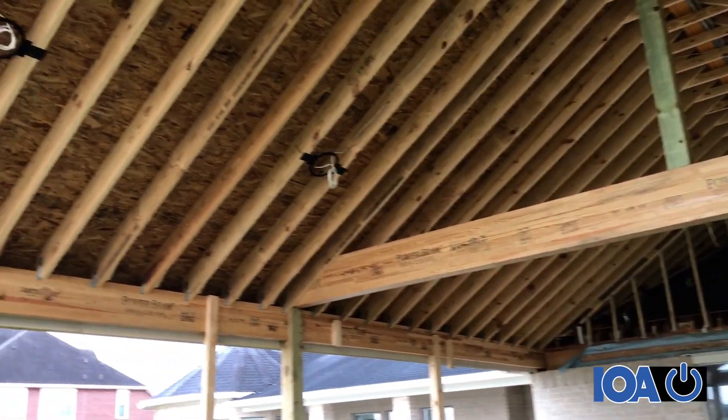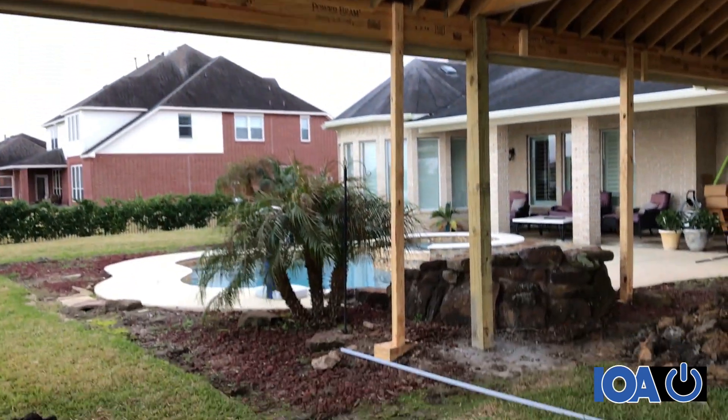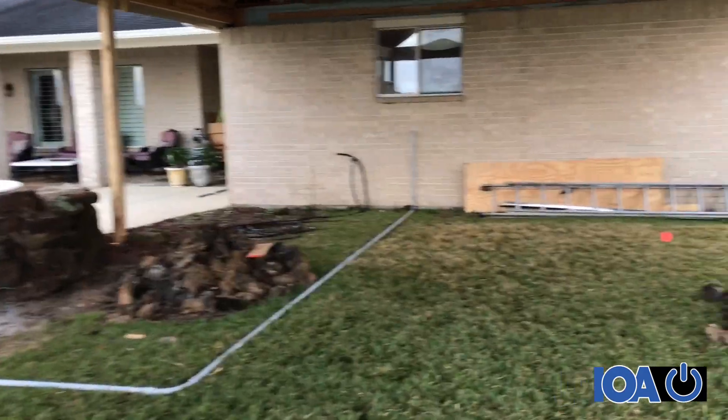Here we've wired for speakers and custom lighting. At the end of this conduit there will be a subwoofer — because seriously, you're probably having music at your party.